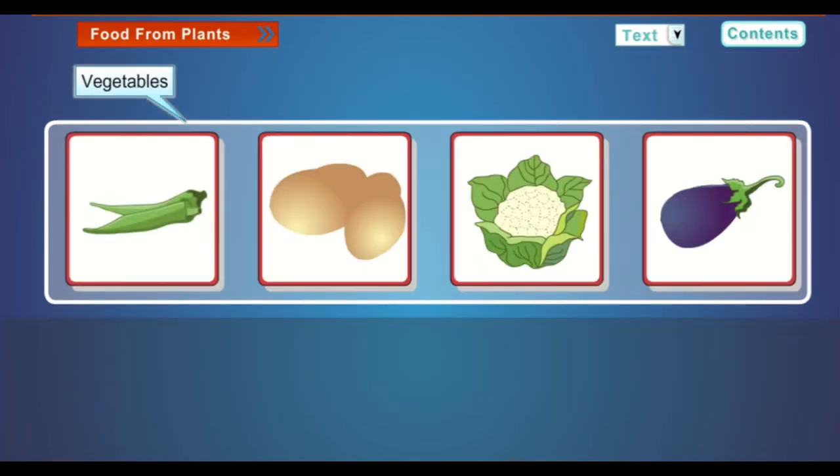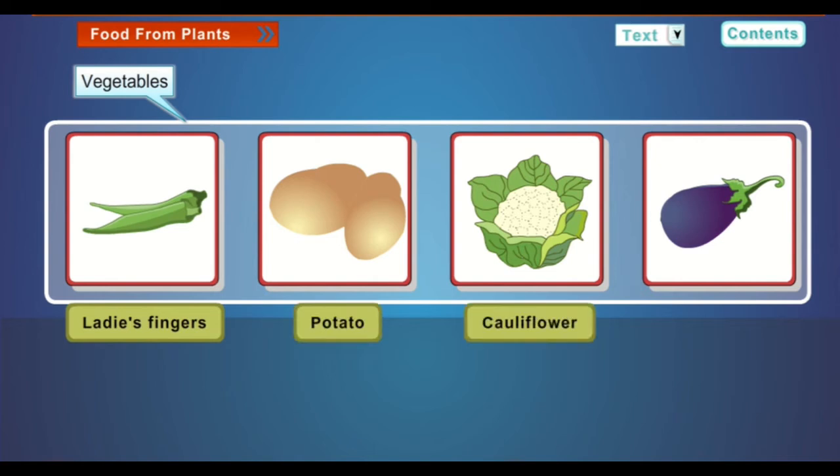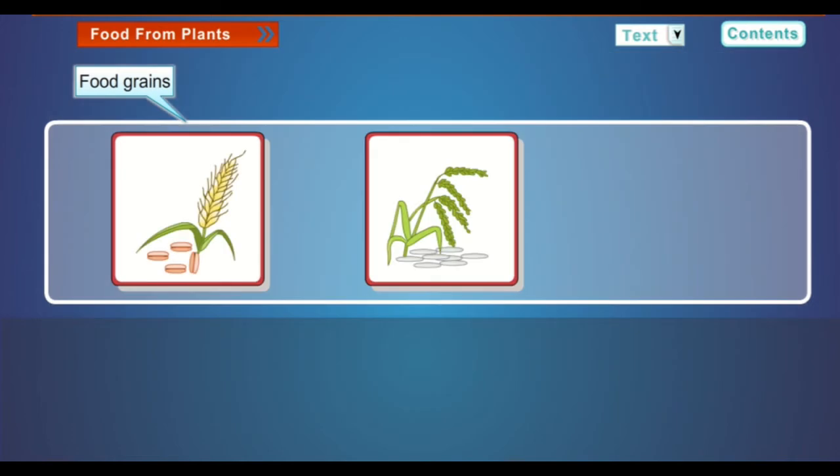Now name the following vegetables using the help box given: ladies' fingers, potatoes, cauliflower, brinjal. We also get food grains from plants like wheat, rice and maize.